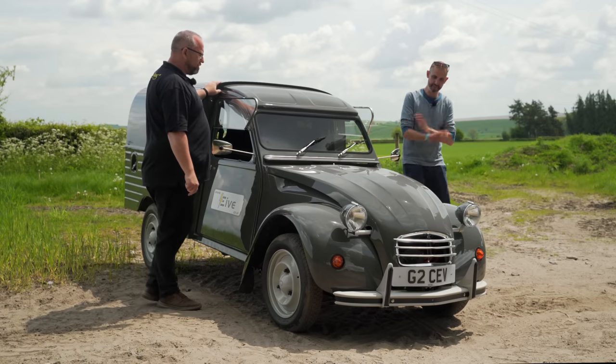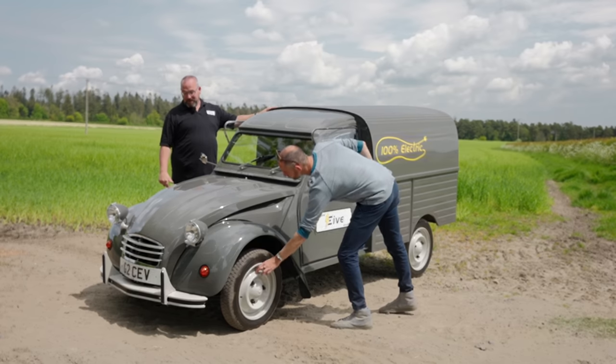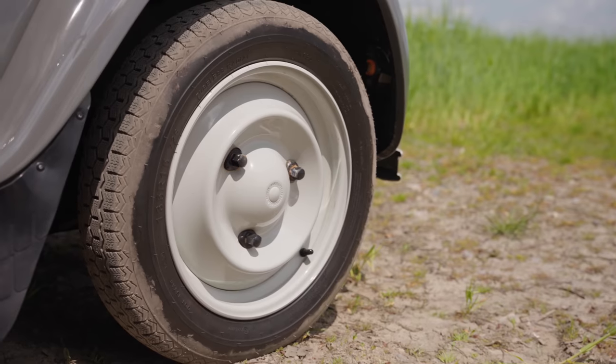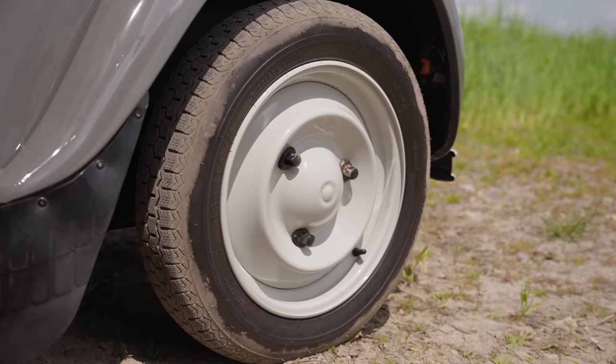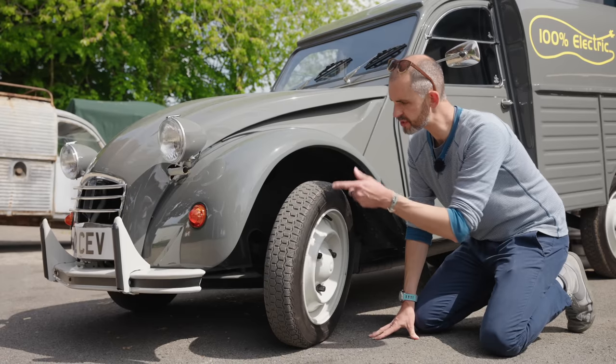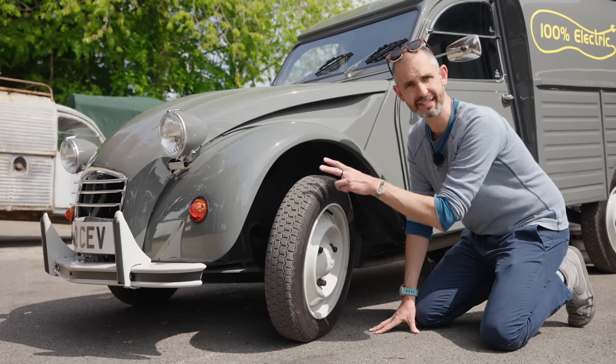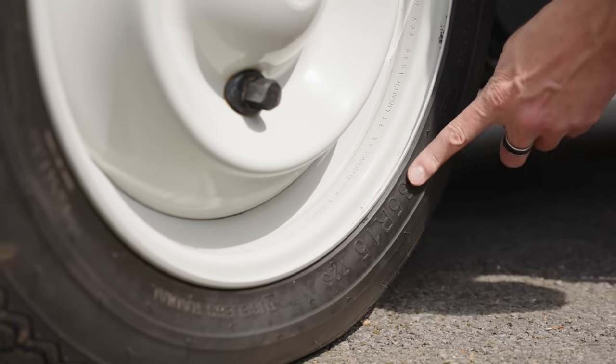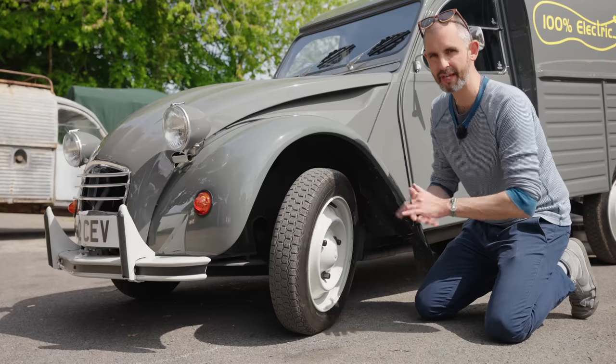With the three bolt wheels — these are brand new, still made-in-France wheels. They're the original Citroen wheels. Citroen 2CVs always had comically thin tyres — 125s is standard, but this one has 135/15s for a little bit of extra width.